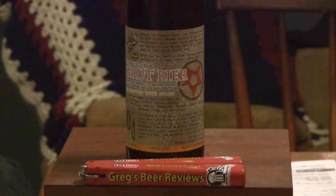Hey guys, welcome to Greg's Beer Reviews today. Hello everybody, thanks for stopping by Greg's Beer Reviews today.